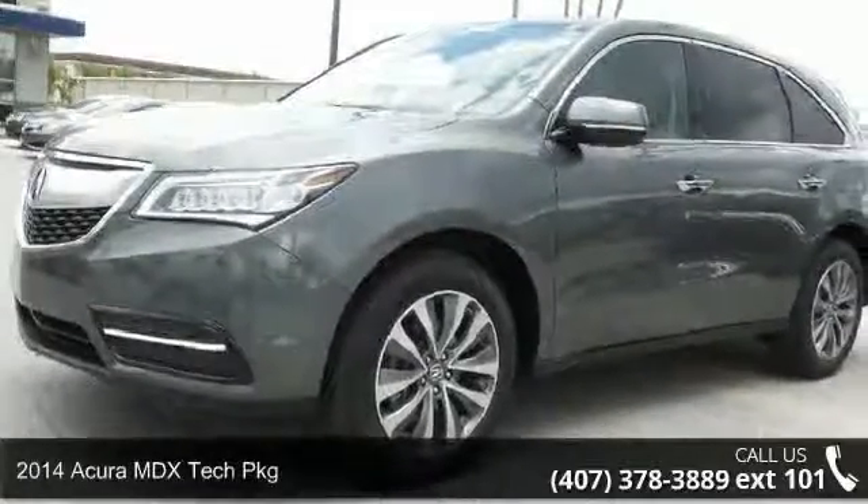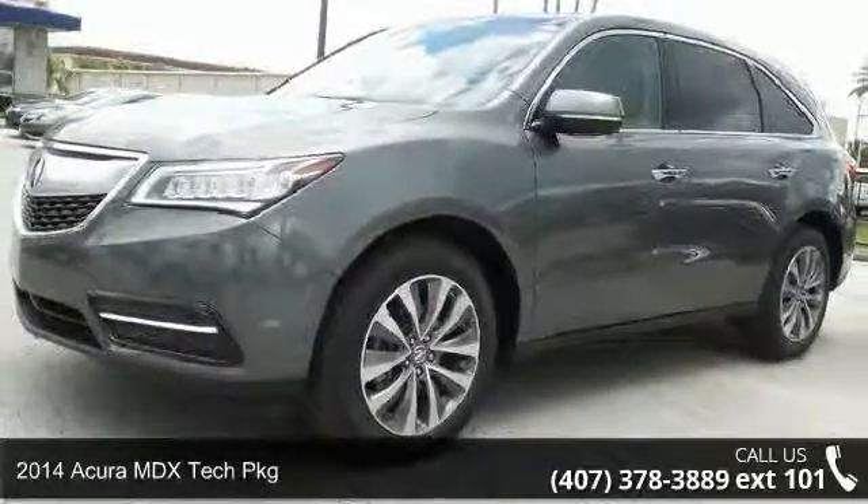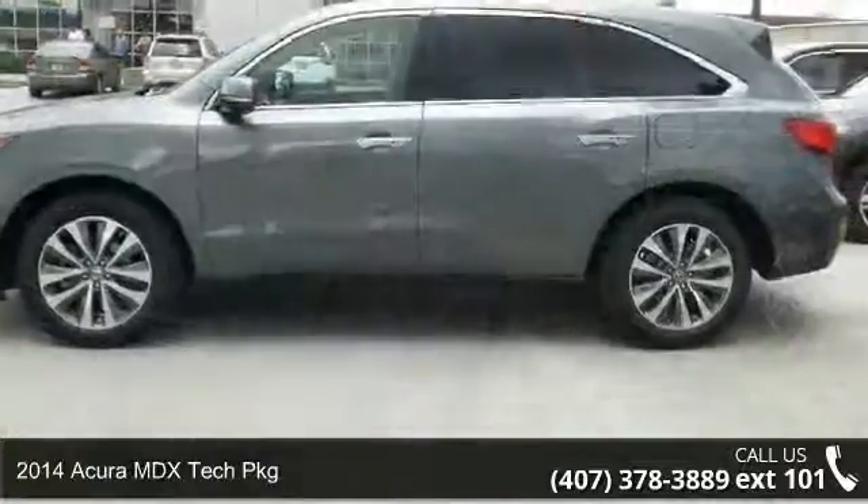Arrive in style with this 2014 Acura MDX. Don't miss this great deal on a luxury vehicle.